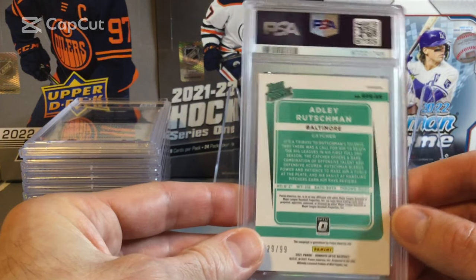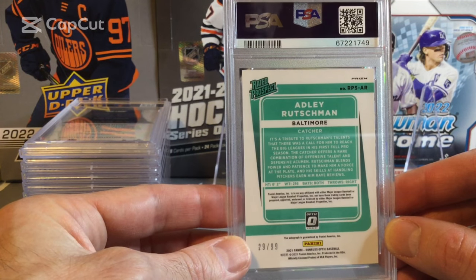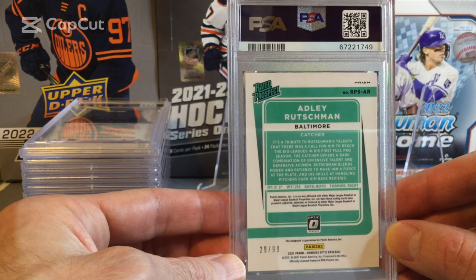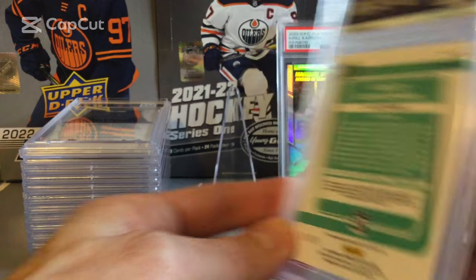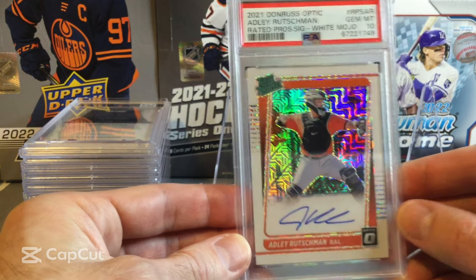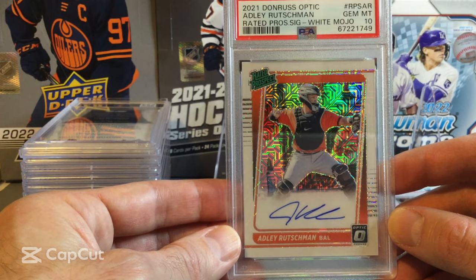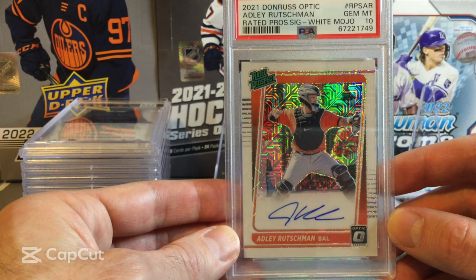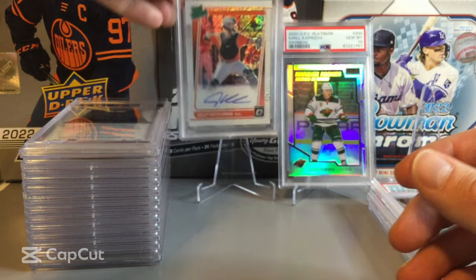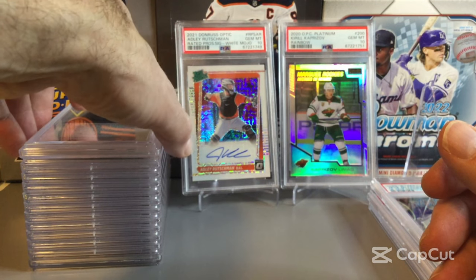Next one is one of our two baseball cards — an Adley Rutschman from the Baltimore Orioles. This one is numbered 29 out of 99, and it's also a White Mojo autograph card. And it comes back as a Gem Mint 10 on the Adley Rutschman. The Rated Prospect White Mojo — I really like the look of that card, although no logos because it's Panini. But a really nice card.